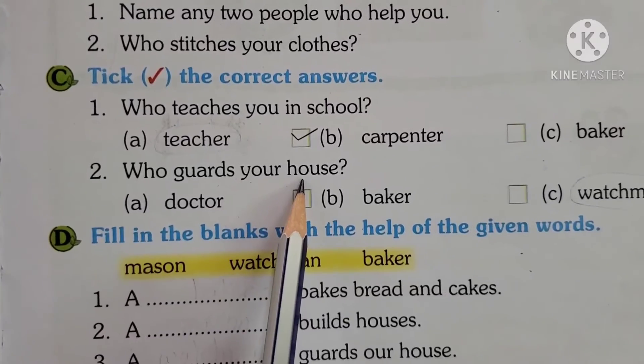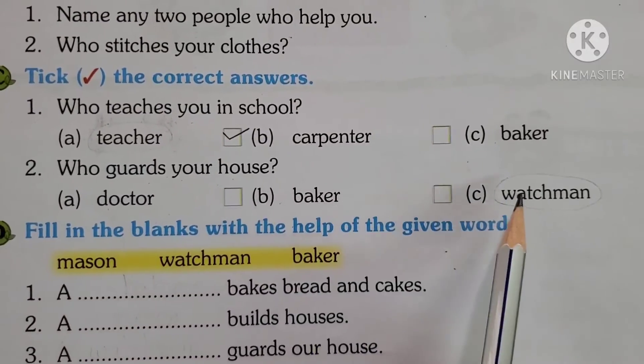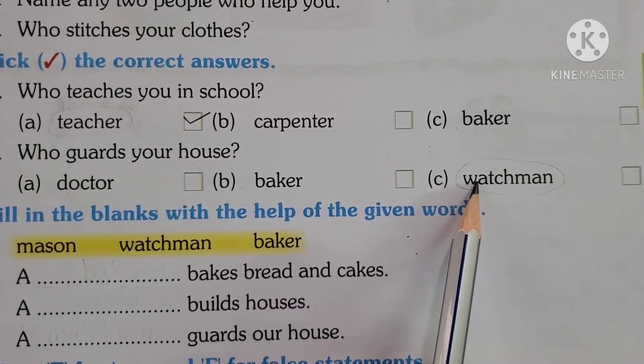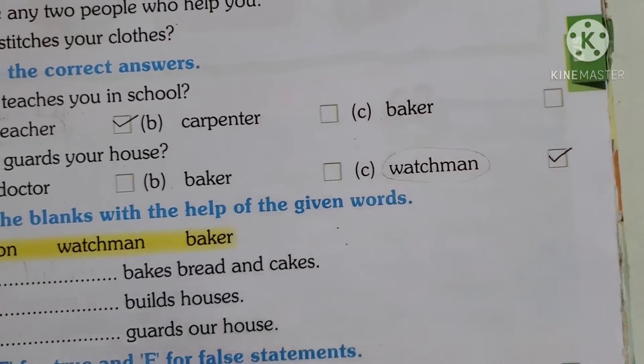Who guards your house — is it Doctor, Baker, or Watchman? Who guards your house? It's Watchman. So tick on Watchman.